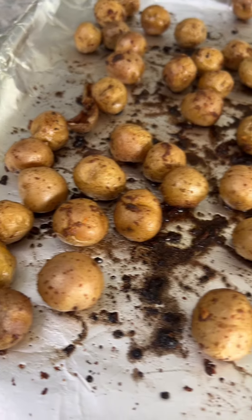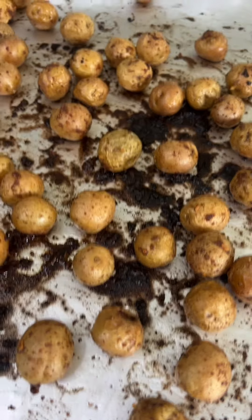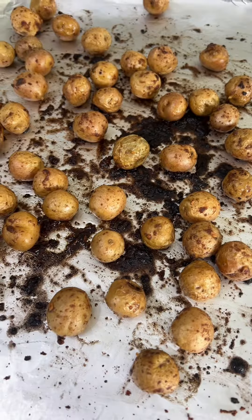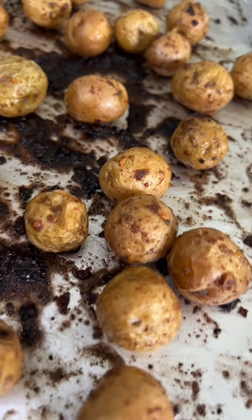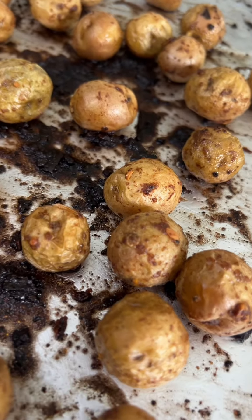I just roasted these little potatoes with olive oil and onion soup mix. Oh my god, they smell so good. I will not be eating one of these now because I would just burn my entire face off if I tried. If you listen hard enough, you can actually hear them. The potatoes cooled down enough that I can try them. Mmm, they are so creamy.